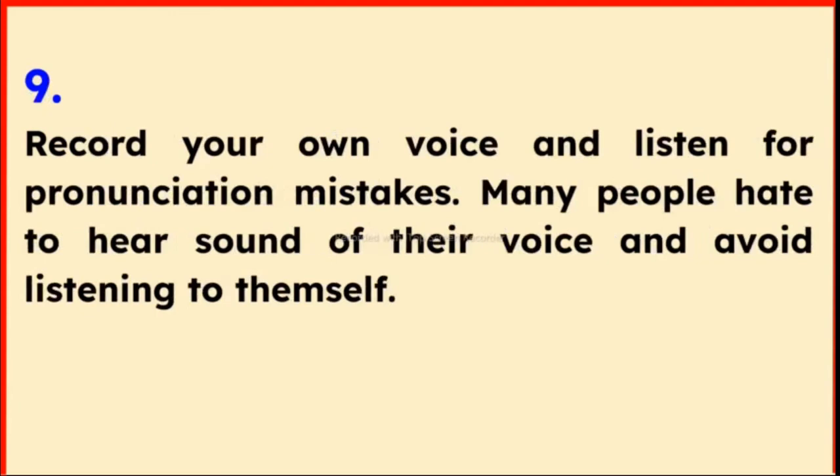Tip 9: Record your own voice and listen for pronunciation mistakes. Many people hate the sound of their voice and avoid listening to themselves.